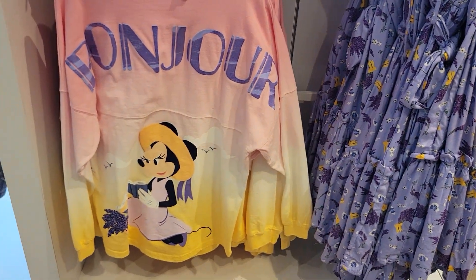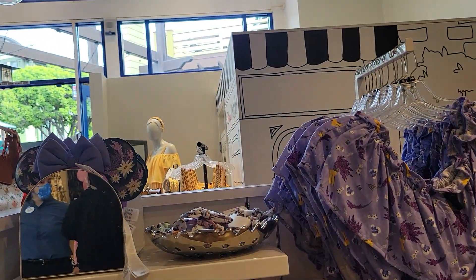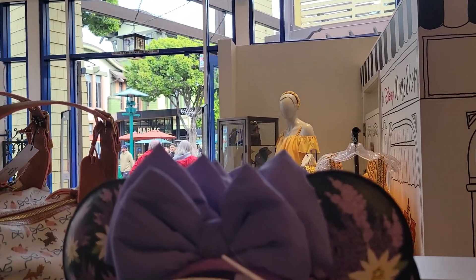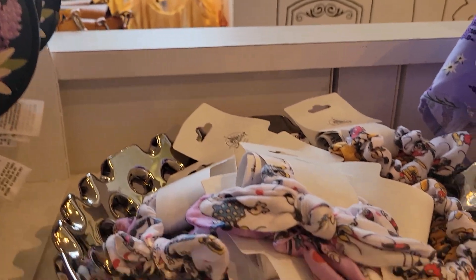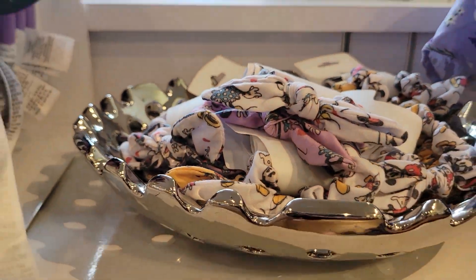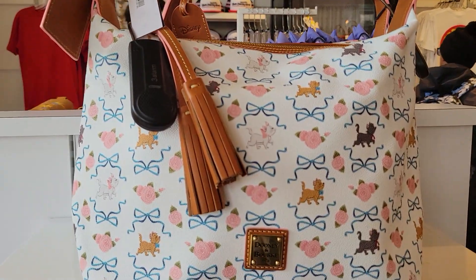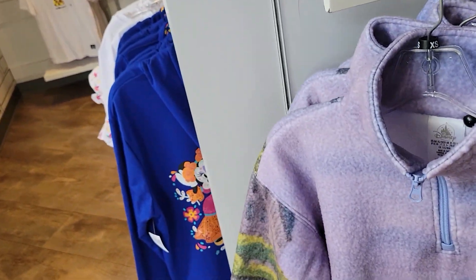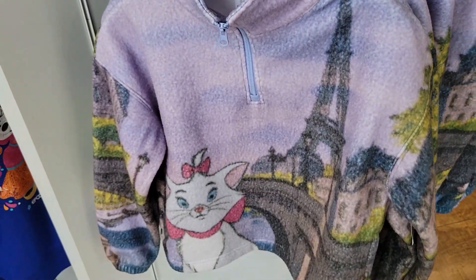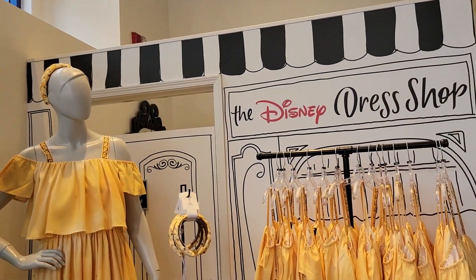Some more dresses — this is Maymouse. It really makes me think Epcot Flower and Garden Festival. It's not, but it gives me that feeling. Really cute ears. I love the lilac and the daisies together, kind of purples and pinks and yellows. There's a whole Mexico collection, which is really cute. There's another Dooney that's from the Aristocats. I love everything in this shop — it's just so stinking cute.